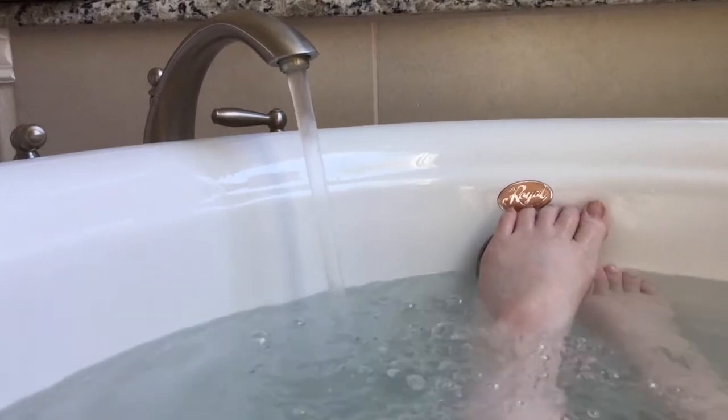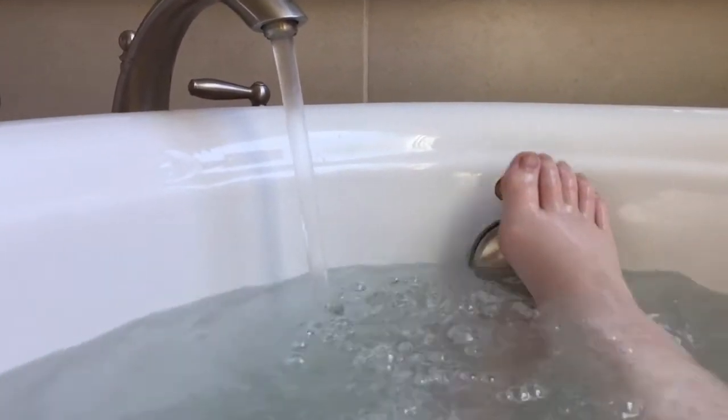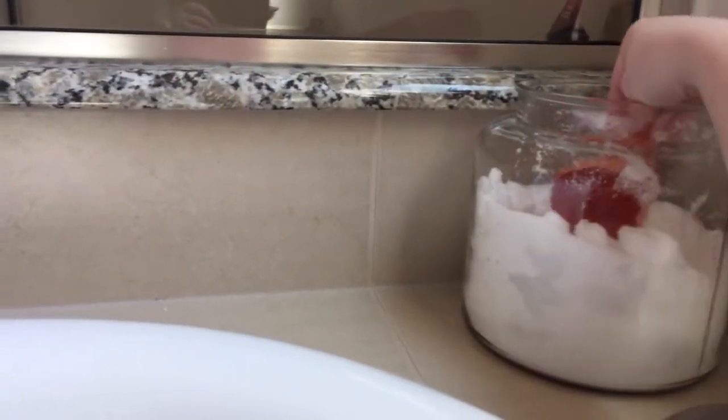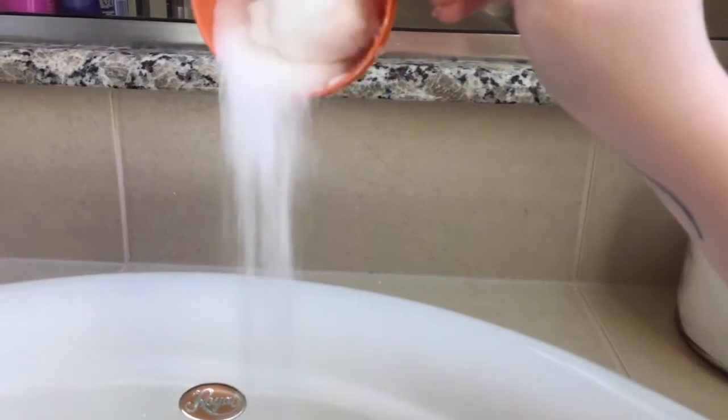Then I fill it up with warmer water to a temperature of my liking, in such a way that I will not get lightheaded, at which point the Epsom salt comes in. The Epsom salt is lovely and has many health benefits, including the ability to soothe bruises and muscle spasms, both of which are huge components of EDS.